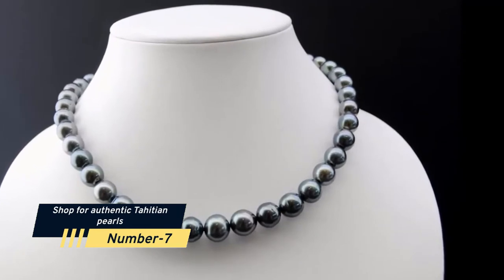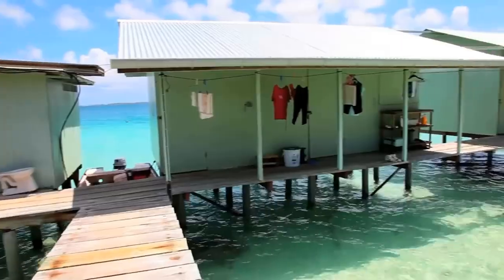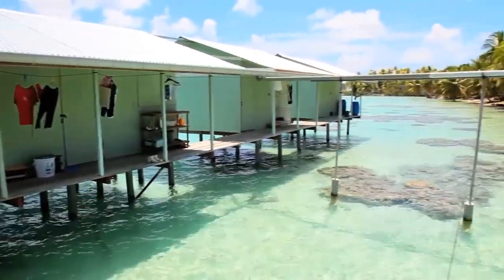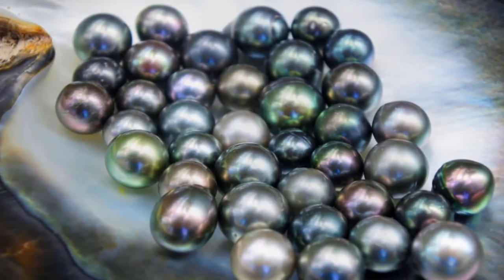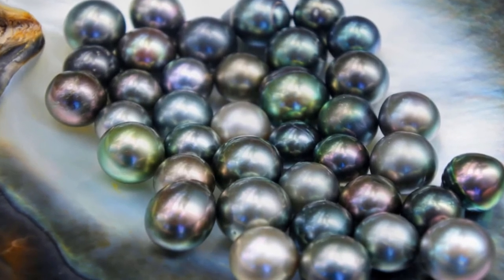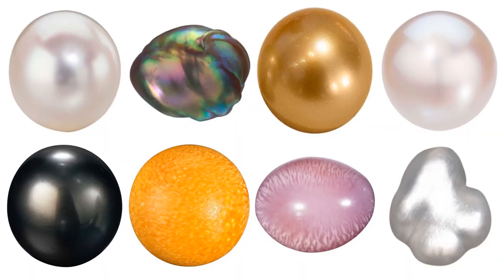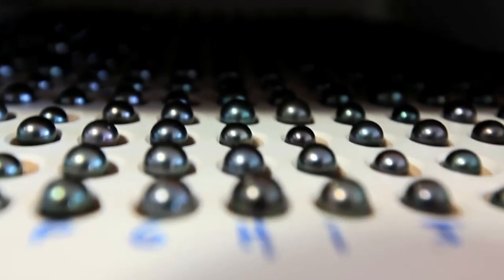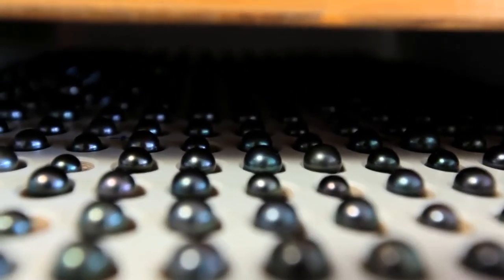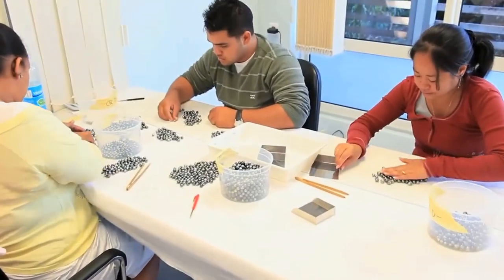Number 7: Shop for Authentic Tahitian Pearls. The Tuamotu and Gambier archipelagos are the only areas in the world where cultivated black pearls are naturally formed, so it's no surprise that pearls are popular souvenirs. It takes six years to grow these exquisite gems, and their colors range from deep gray to green, pink, and silver. Look for a supplier who offers an authenticity certificate, demonstrating the pearls were grown organically and to the French government's minimal regulations.